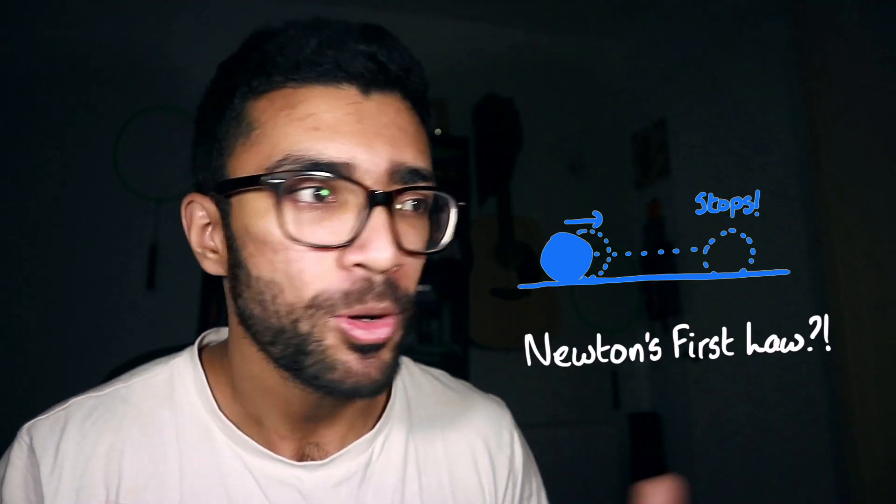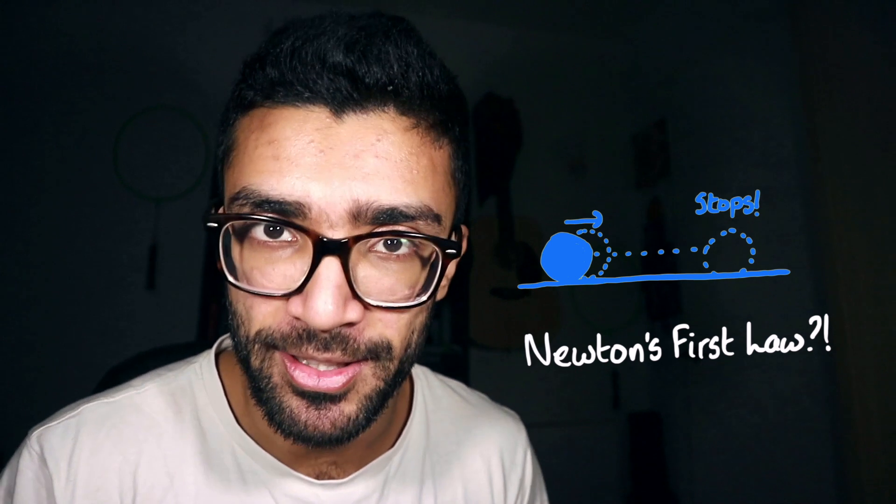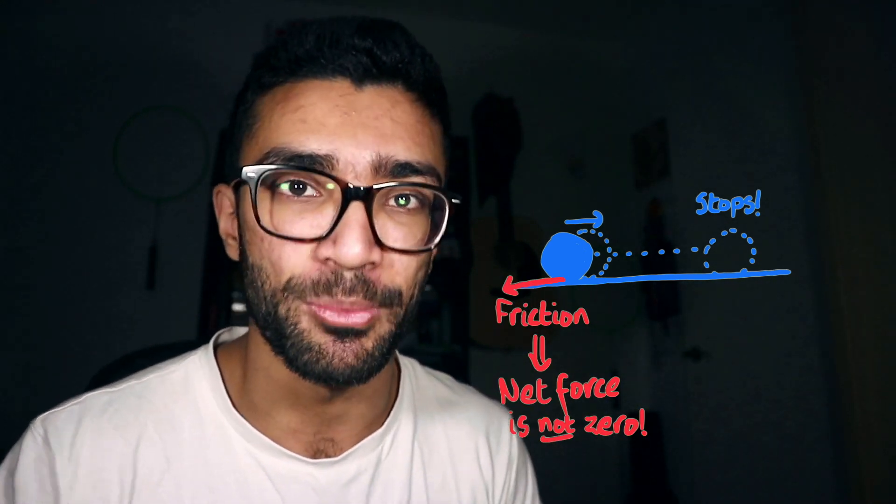But Parth, when I roll a ball along the ground, it slows down and stops. What's going on? Is this breaking Newton's first law? Well, no — there is actually a net force acting on it in this case. It's the friction force between the ground and the ball.